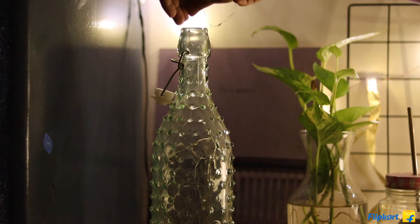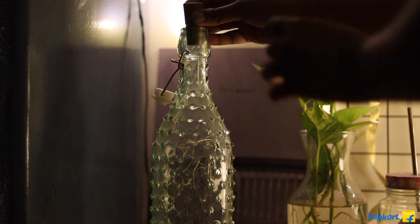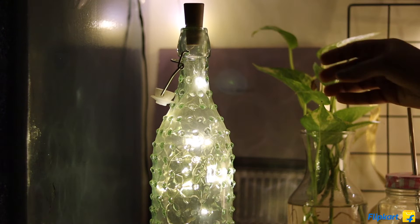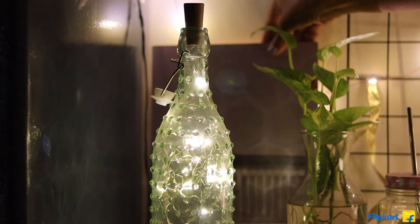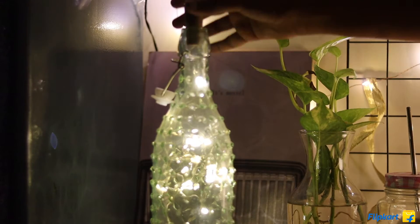The first product I want to talk about is this fairy light — it has a cork-like thing and when you put it inside a bottle, just look at how gorgeous it is! I really love it, it's extremely affordable. All the products I'm going to mention in this video are under 500 rupees, so great value for money.